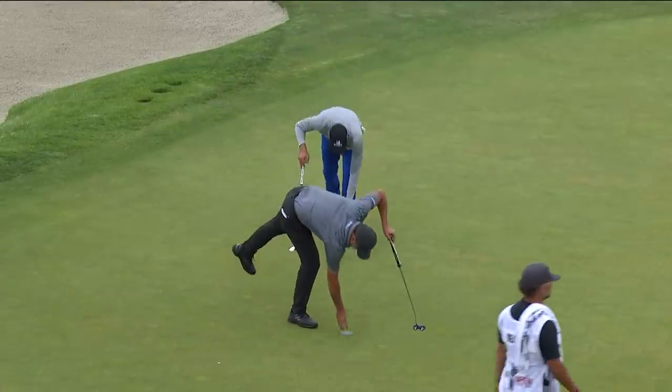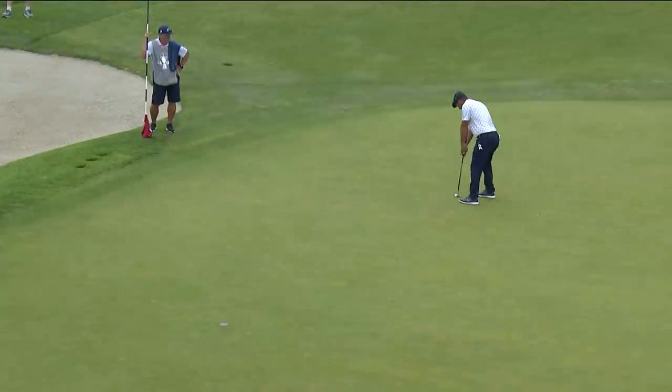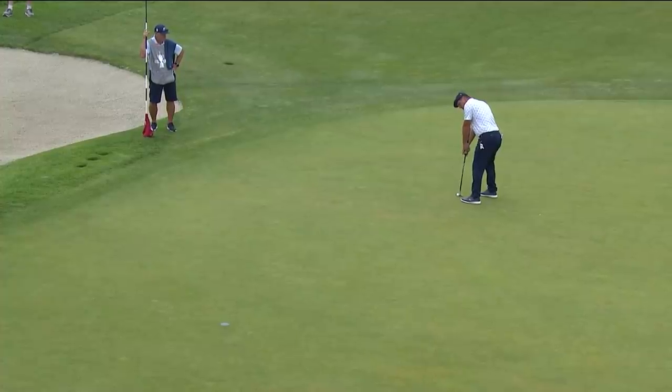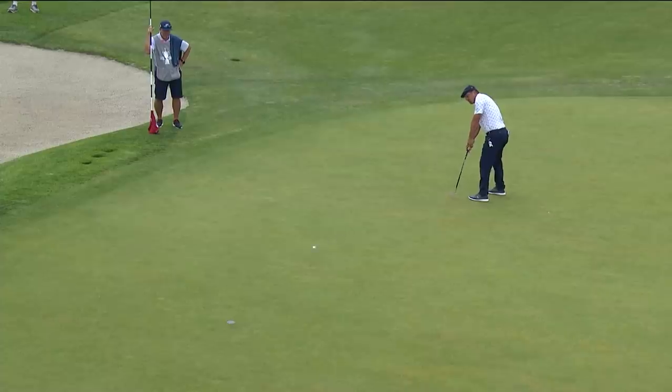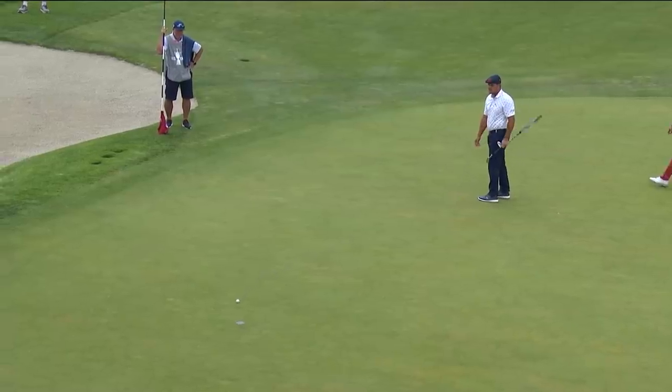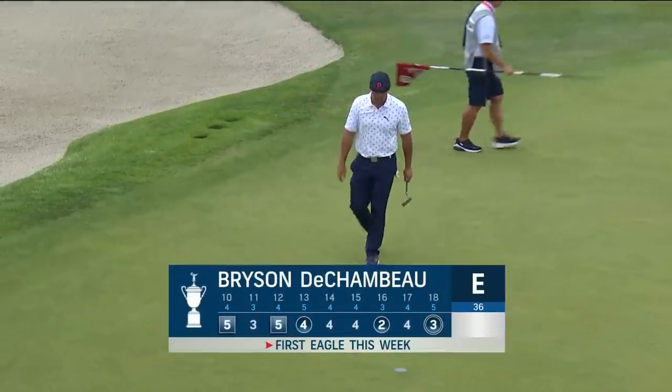So now there's just one man sitting atop the leaderboard: Russell Henley. Make your choices and pursue this game how you wish. At one point Bryson was four over par — this would get him to even — and an eagle at the 18th for Bryson DeChambeau.